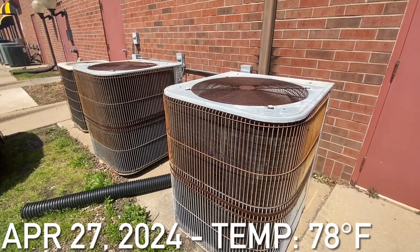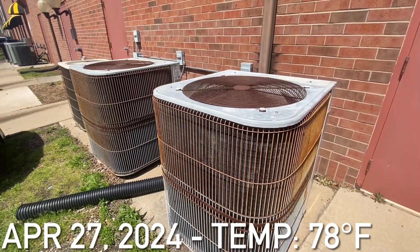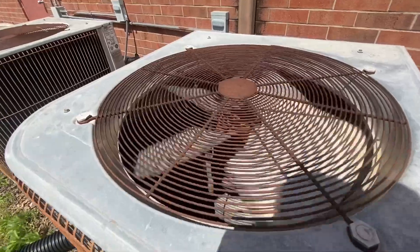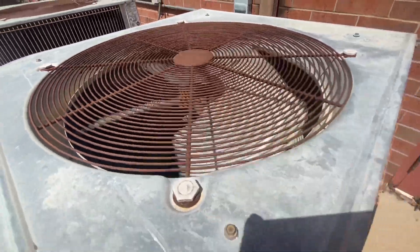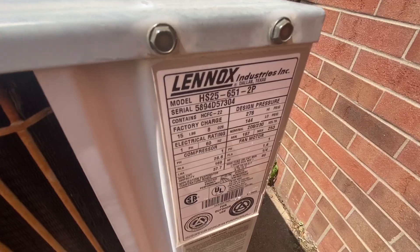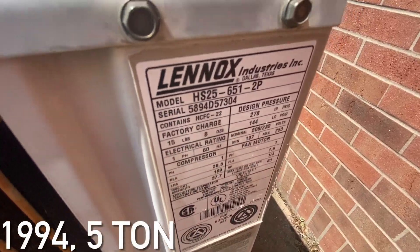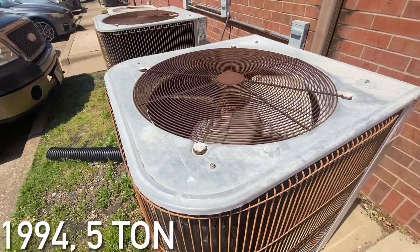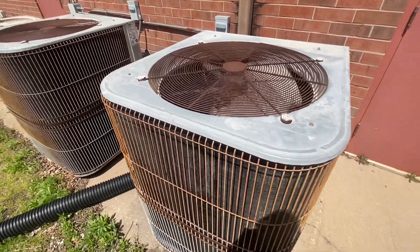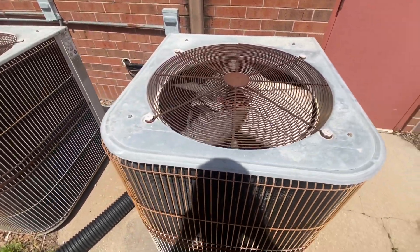Here are two old Lennox central air conditioning units running. This one is from 1994, and I'm not sure of the exact tonnage on it, but I guess it's probably like a 5 ton maybe.